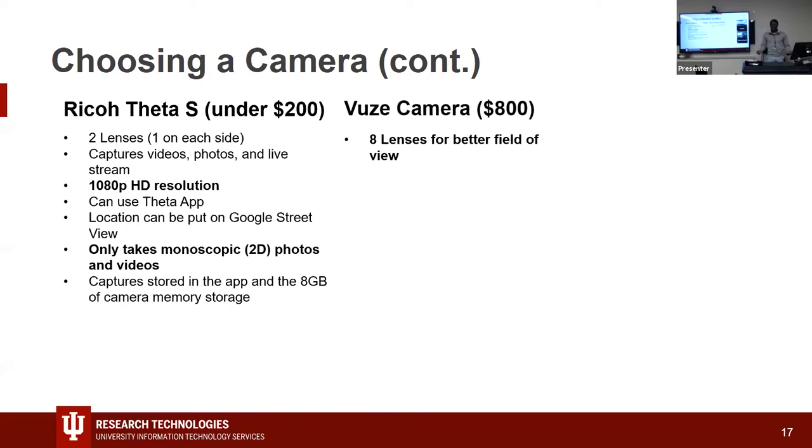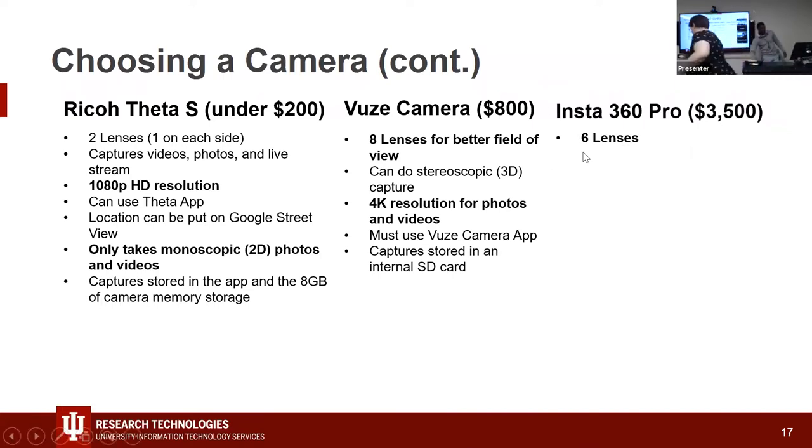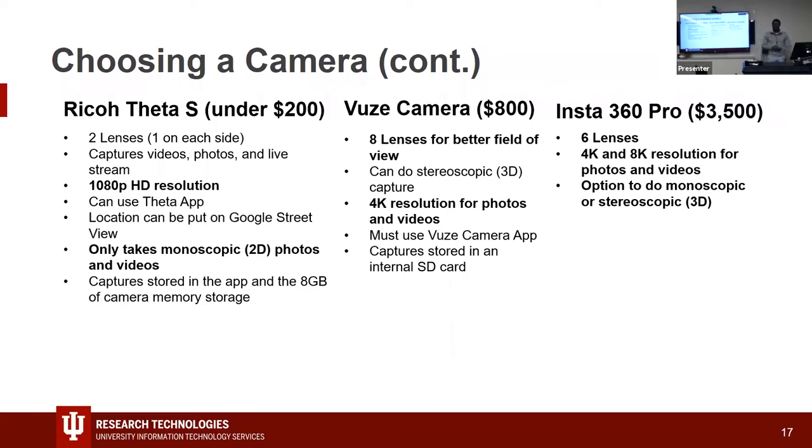The Views camera has eight lenses for a better field of view, shoots stereoscopic 3D, and captures at 4K resolution. The Insta360 Pro is over $3,500 and has six lenses with up to 8K resolution for photos and videos. With the Insta360 Pro you also have the option to use either monoscopic or stereoscopic capture, depending on what's more important for your tour.